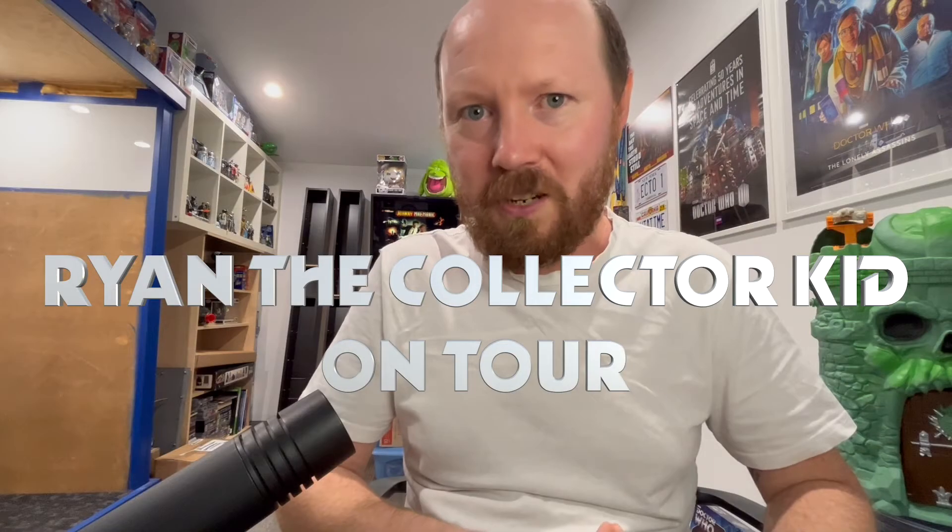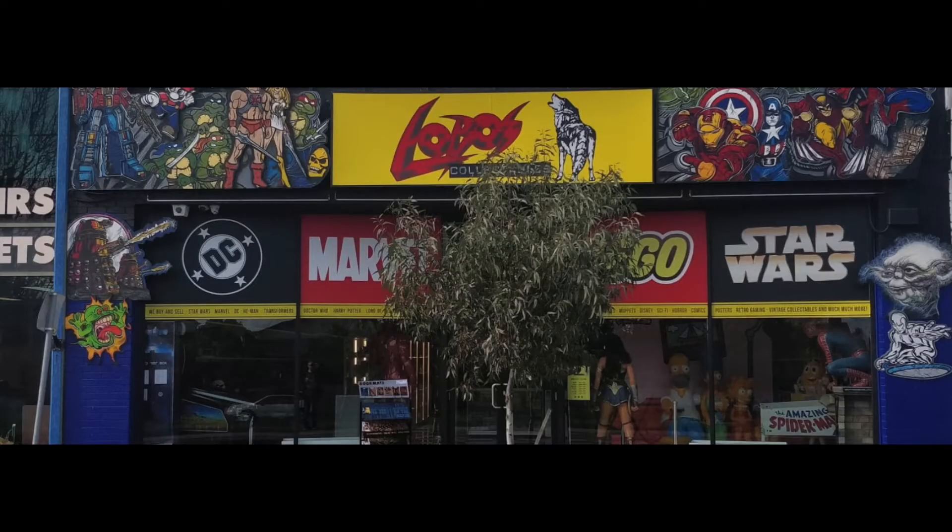What this means is I'll be able to buy more stock, which I'll be able to review and show you guys first hand, and also do lots of toy fairs. As a road map for the rest of this year — in less than two weeks I'm heading over to Melbourne for a bit of a Ryan the Collector Kid on tour. I'll be going to Aaron's Collectibles in Blackburn and Lobo's in Northcote, and I'll be doing full feature episodes on both places.